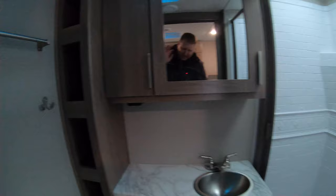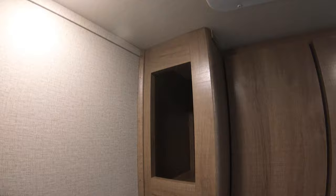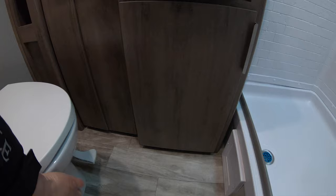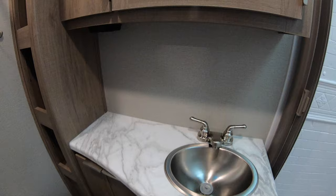Over here is your bathroom — just look at how much room you have in this bathroom, it's crazy. You've got your light switches here, and you can also turn on this power fan up above. There are all these cubbies to put things in, and a nice porcelain toilet.